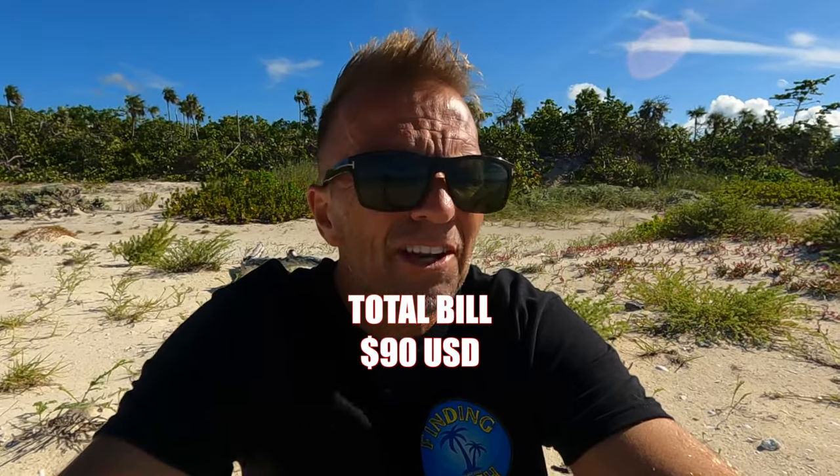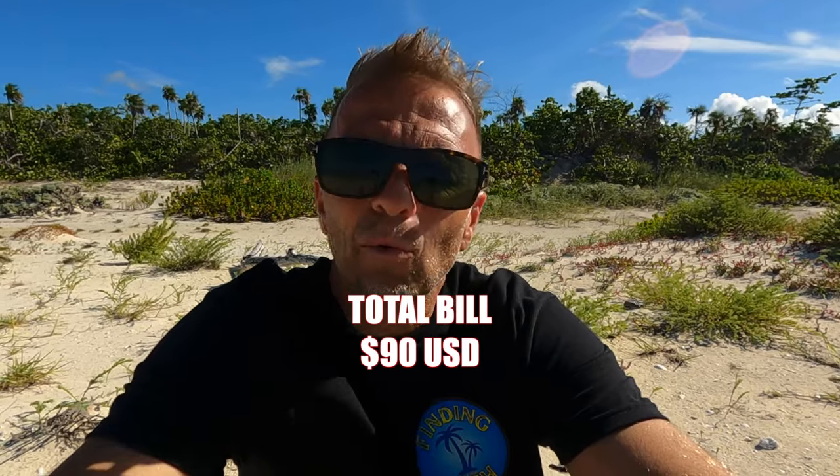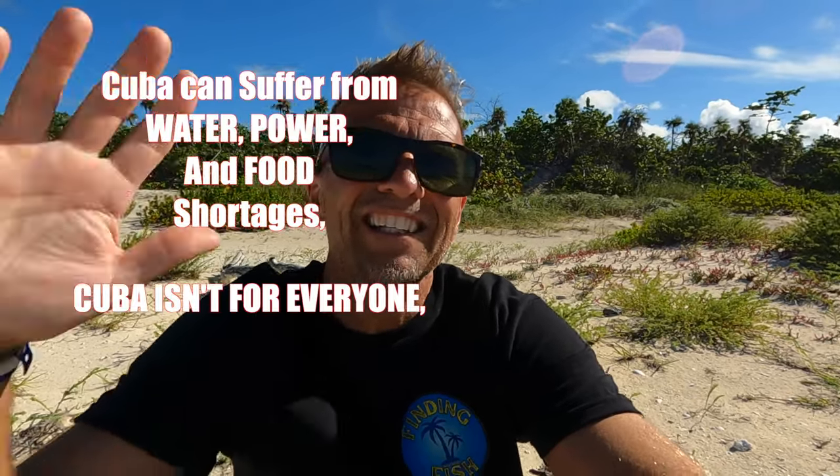My final thought: travel with empathy. The resort workers work hard, and when there's no power in the city they come from, they may have come to work without air conditioning, without a working fridge. Be kind to the workers and to other travelers — it goes a long way. I think I'm heading to Varadero next, so if you have ideas on where I should go, let me know in the comments. See you in the next video.